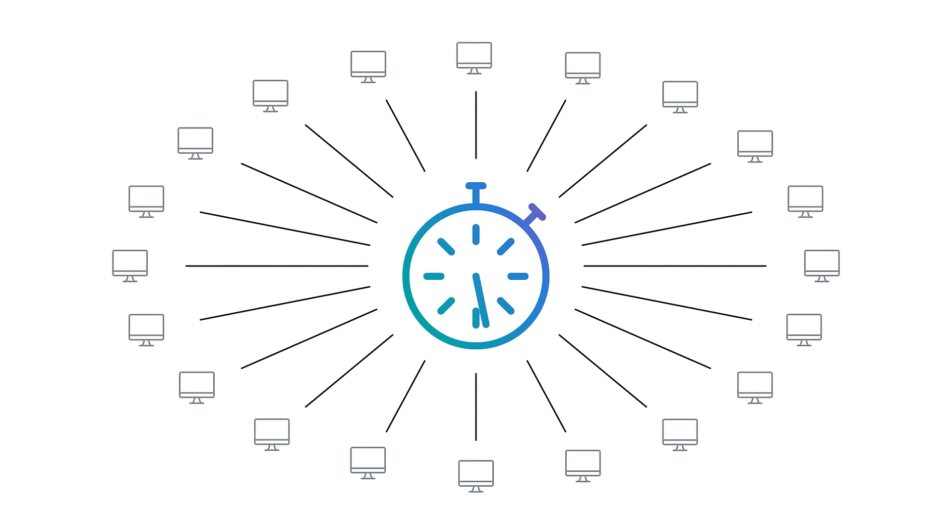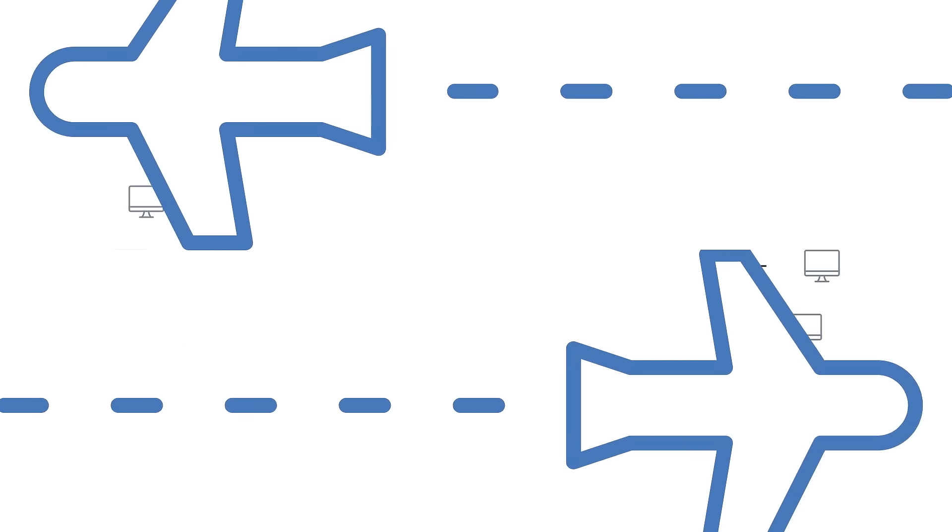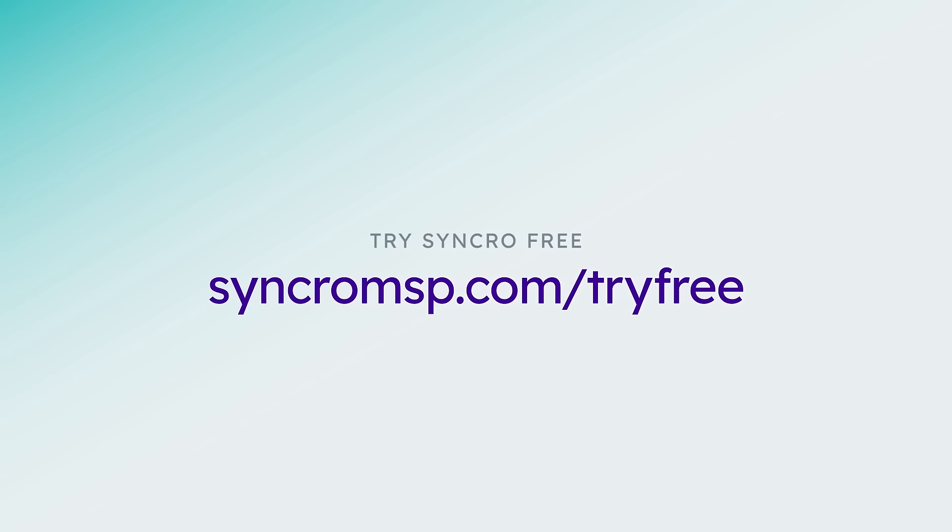Onboarding with Syncro is fast and free. Our bulk agent installer can have you up and running on all of your client endpoints in a matter of hours. Stay tuned.